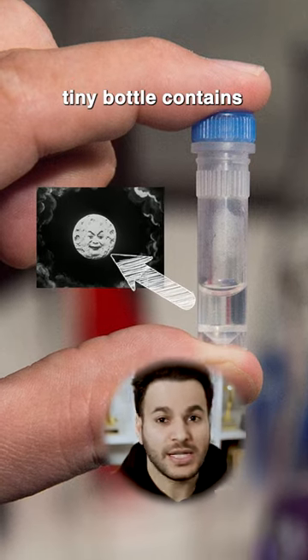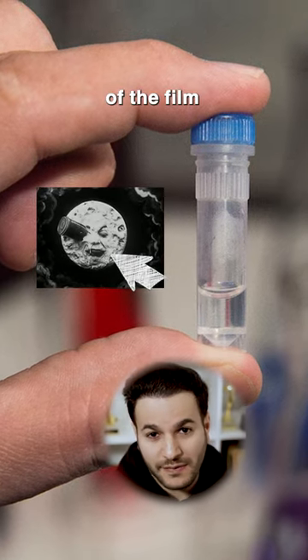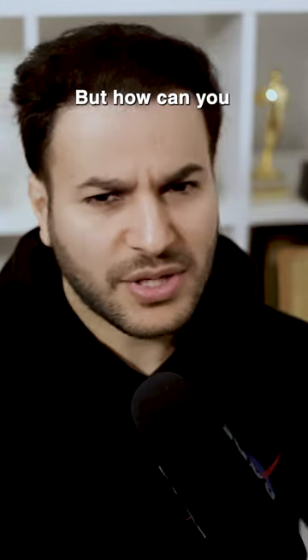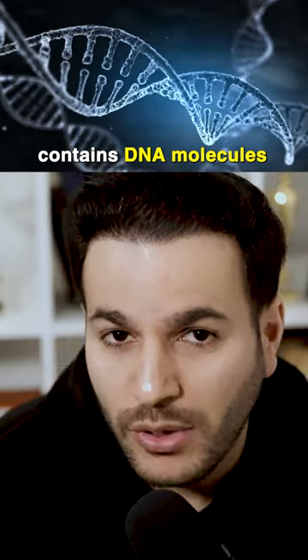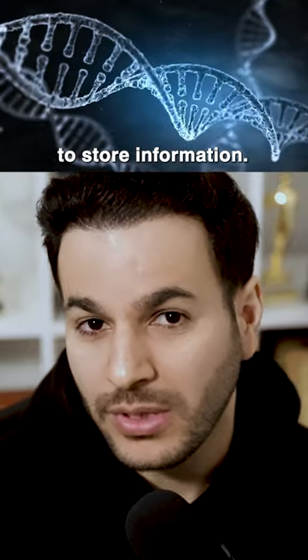The liquid in this tiny bottle contains 1 million copies of the film A Trip to the Moon. But how can you store a movie in liquid solutions? The bottle contains DNA molecules which are being used to store information.